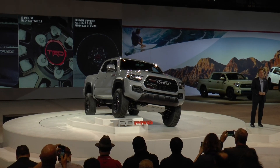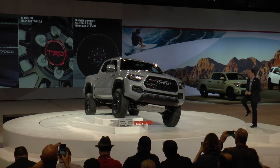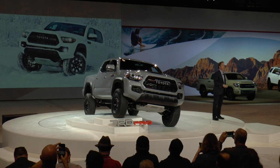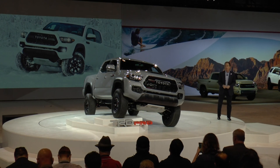I didn't think the new Tacoma could get any tougher, but this TRD Pro takes it to a whole new level. The TRD Pro is equipped with one of the most high-performance off-road suspension systems ever to be offered on a production vehicle.